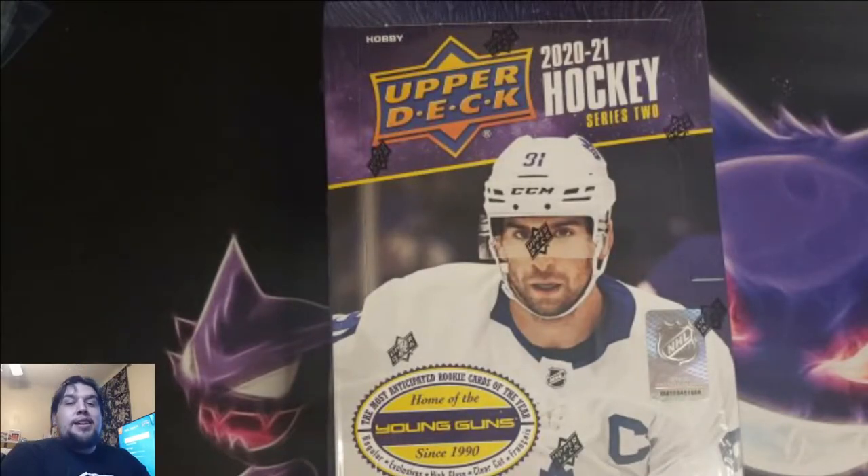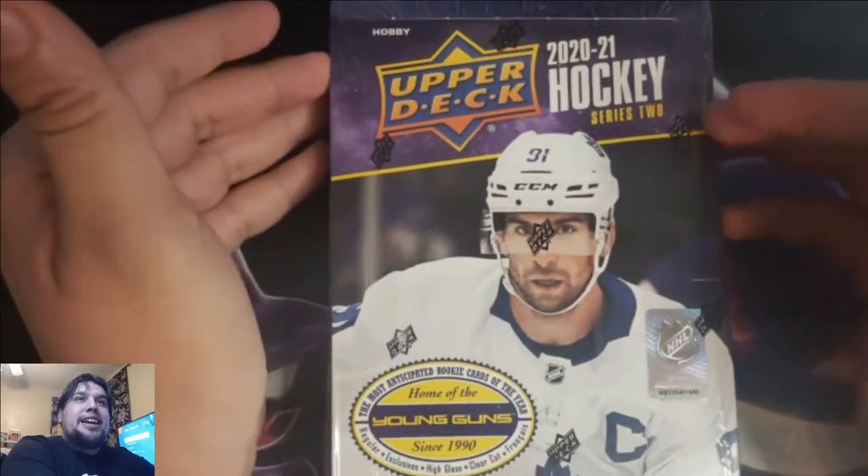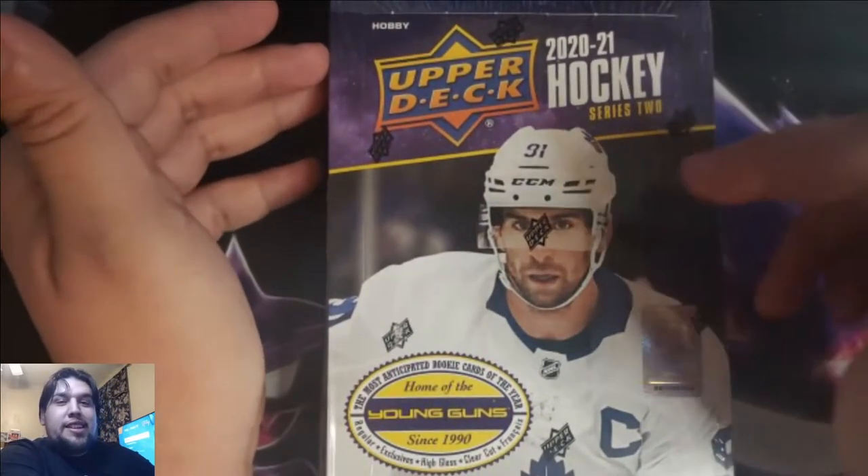What up guys, my name is Miguel and you're in the Collector's Lobby. So welcome, come in, have a seat, relax. It's time to get into some more hockey — Upper Deck 2020-21 Series 2.